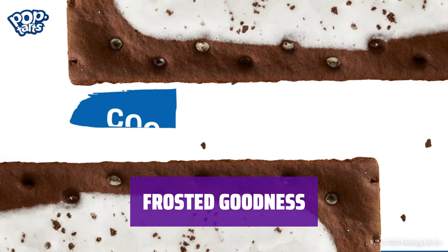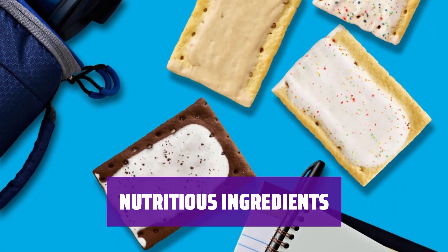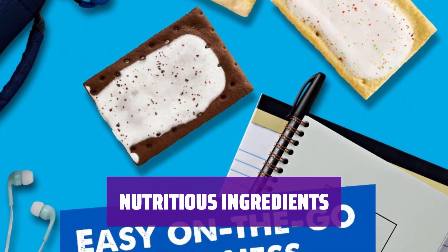Enjoy soft toaster pastries with a sweet, frosted exterior and a flavorful filling inside. Packed with 3 B vitamins and made with wholesome wheat, milk, soy, and egg ingredients.